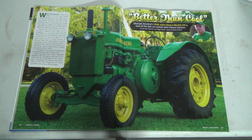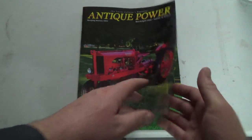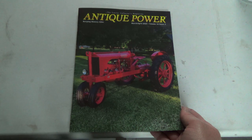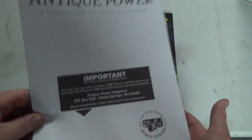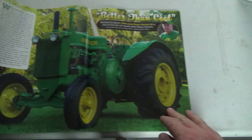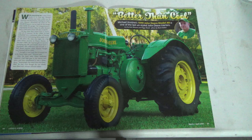G'day Tubes! So this is not my John Deere AR. This is a magazine I get — it's actually only the second issue I've got so far. This is Antique Power and it comes from Yellow Springs, Ohio. They send a subscription card with every issue. There's a couple of neat tractors in here — I figured I'd try a new video segment and show you.